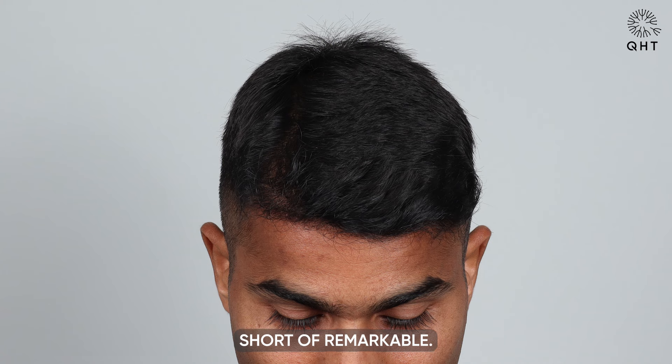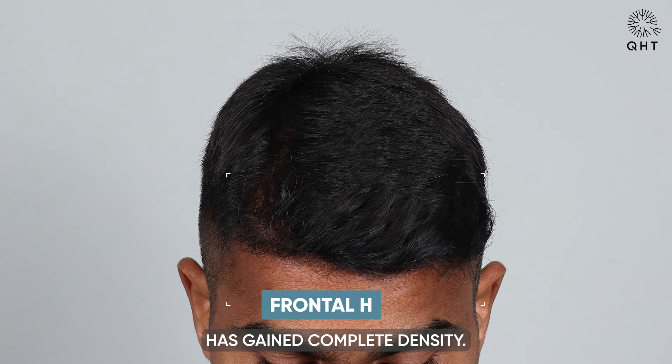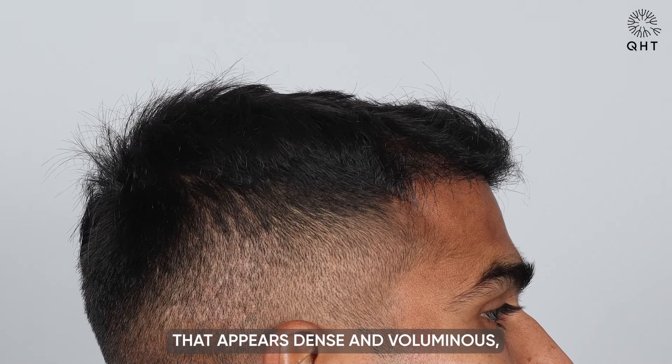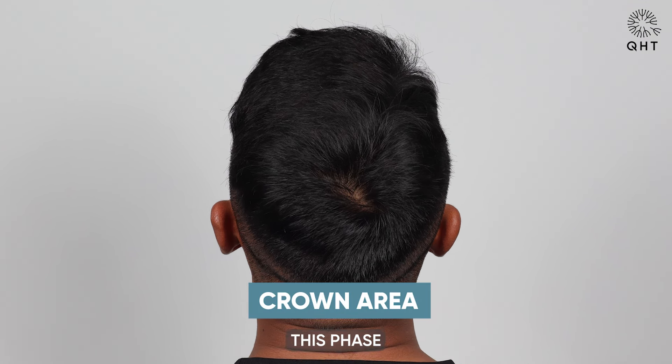By the six-month milestone, the results are nothing short of remarkable. The hairline is now well defined, and the frontal area has gained complete density. Transplanted and native hairs have merged seamlessly, resulting in a scalp that appears dense and voluminous, significantly enhancing the patient's appearance.